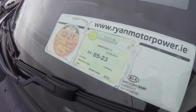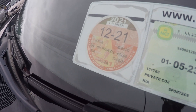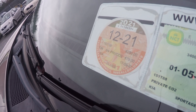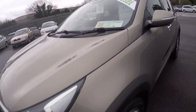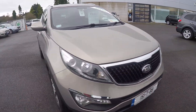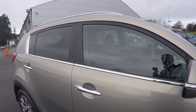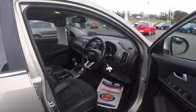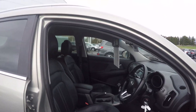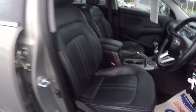The car is NCT'd until the 5th of 2023, and the tax is up at the end of this month — December 2021 — and it's €280 tax. It's not long in with us; these SUVs are a sought-after machine and, I suppose, one back the years, it's a bit more price affordable, so people might have an interest in something like this.